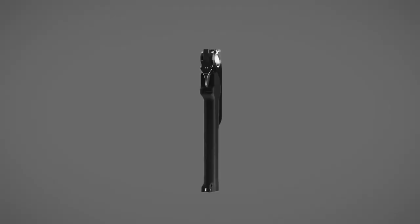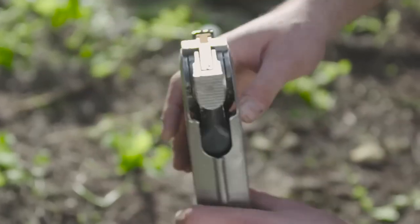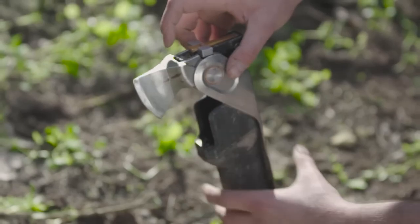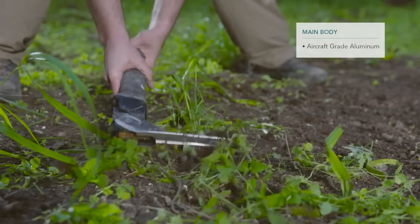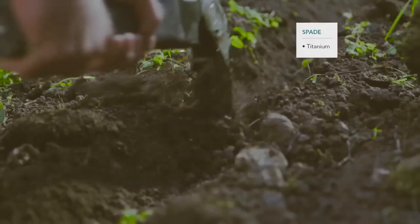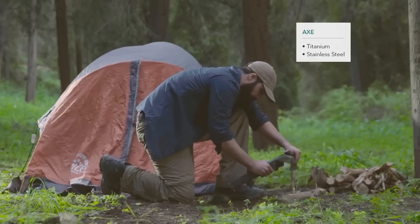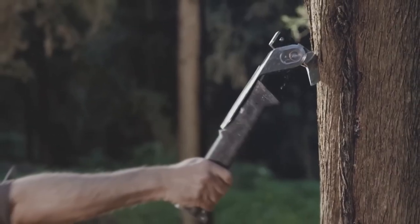Crafted from top-notch materials like titanium, aluminum, and stainless steel, each element is expertly designed to perfection. Whether you're a seasoned outdoorsman or a casual camper, the Combar Pro is your ultimate companion. It's compact, lightweight, and folds down smaller than a newspaper, making it effortlessly portable. From chopping to sawing, digging to hammering, this tool does it all.